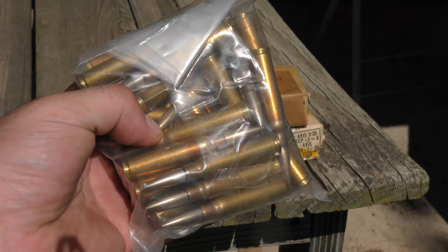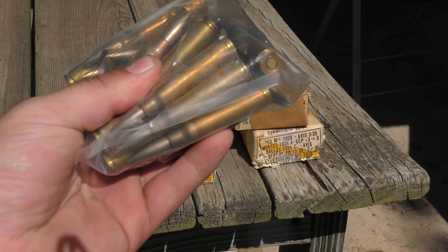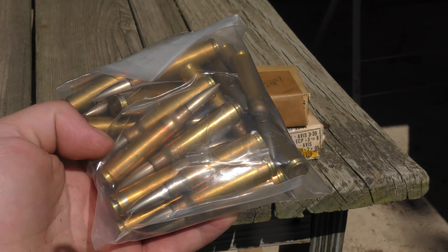I put this on Facebook and showed people, and they said these aren't gonna go off. I had some 6.5 Carcano ammunition that had similar-looking primers on them and not one of them went off — the primers have a very short shelf life.